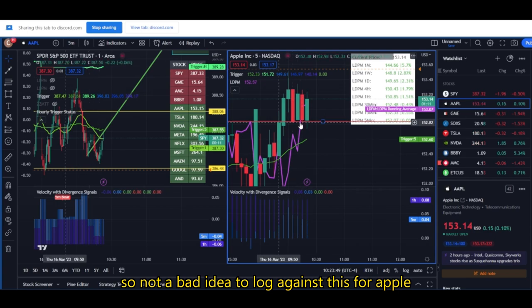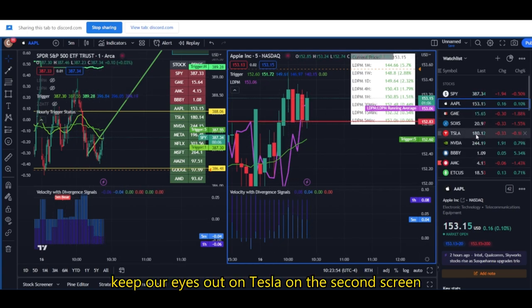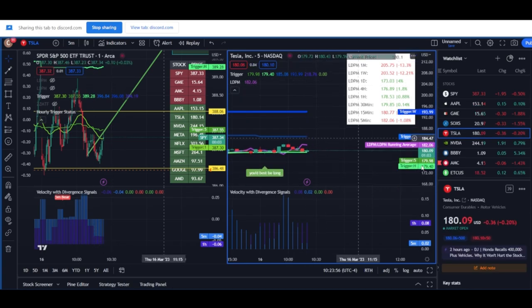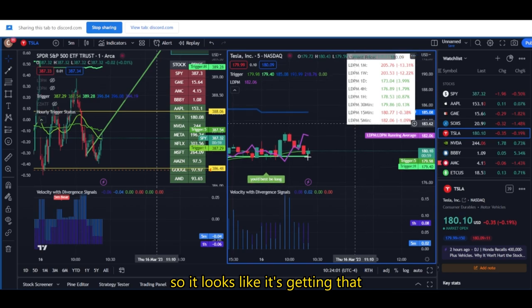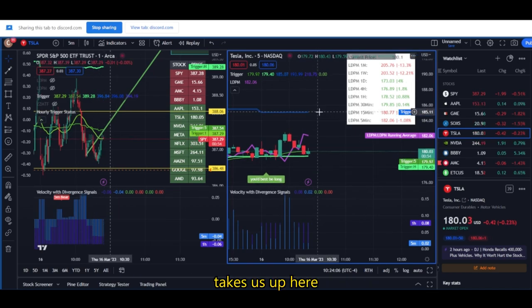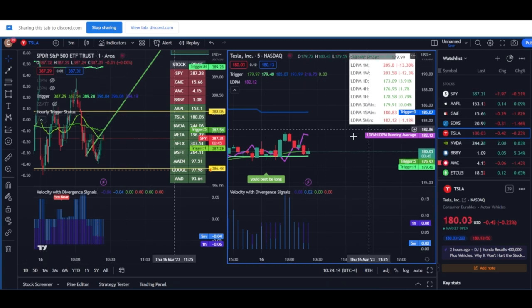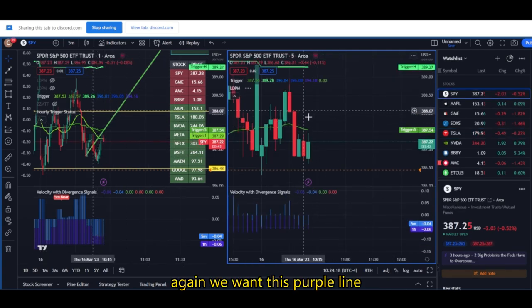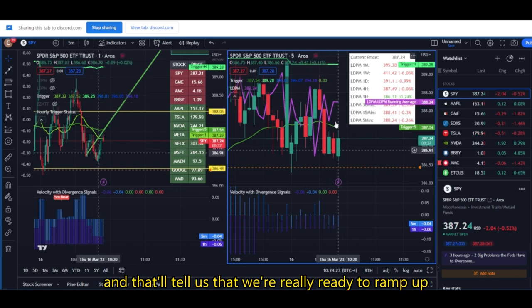Not a bad idea to long against this for Apple. Just keep our eyes on Tesla on the second screen. It looks like it's getting that nice bounce off the hourly trigger and we can assume that the next push up takes us up here — that would probably bring SPY either above 388.07 or at least to 388.07. We want this purple line to come down and move below price.